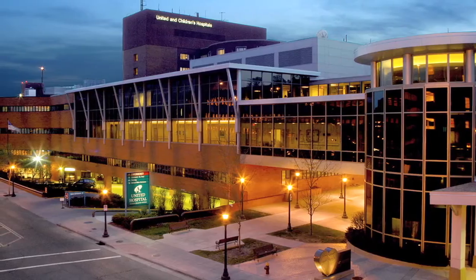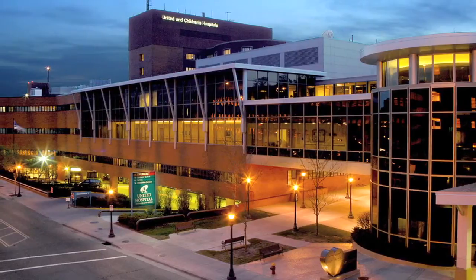My name is John Griehan. I'm a cardiothoracic surgeon at United Hospital in St. Paul, Minnesota. I've been in practice for seven years.